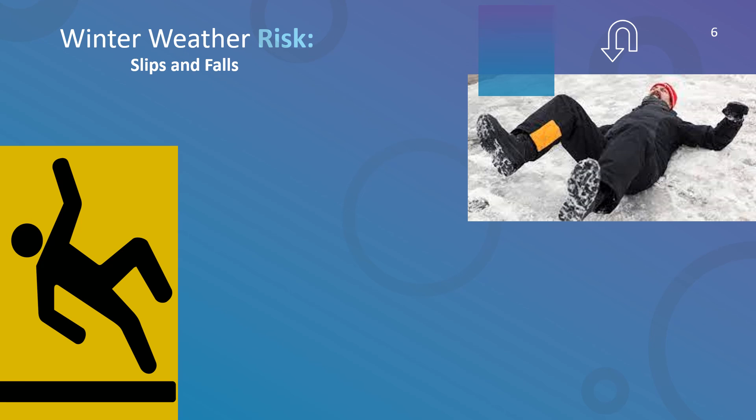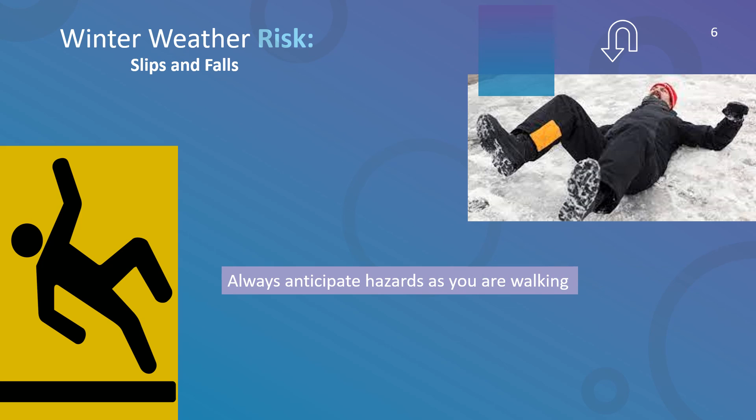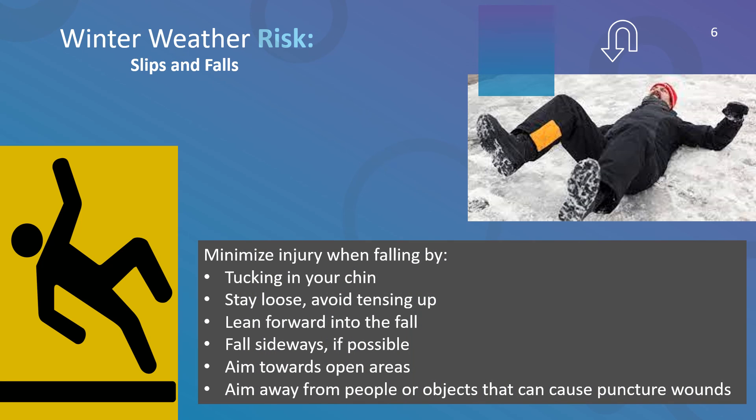Make sure you have a slip-resistant doormat by all entrances and always wear proper footwear. Anticipate hazards as you are walking and take shorter steps versus long strides. Although we may take all precautions to prevent a fall, sometimes we fall.